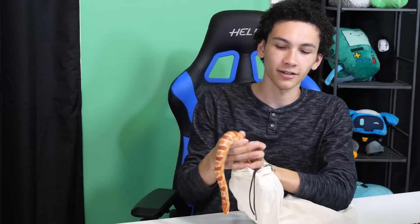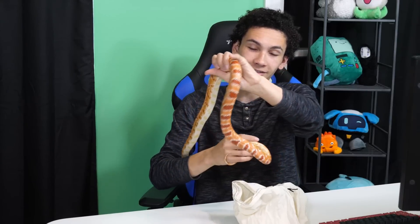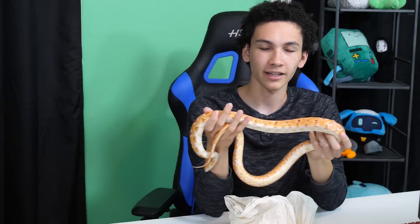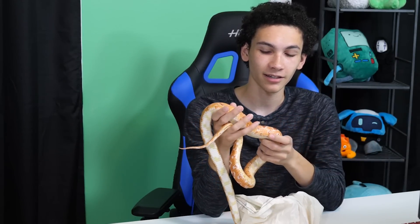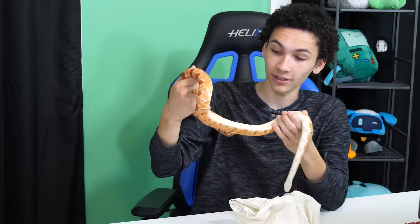Luckily the corn snake does not show any signs of any issues — he feels normal. Also, the heat pack was up against him. Thankfully he's not burned, because these get really hot — it still hurts my hand to hold it for too long. He's an adult male corn snake, some sort of albino named Oscar. He's healthy and active and definitely warm. It was just a case of getting unlucky where both the shipping process and the packing process did not go great, but we're lucky because he ended up safe and sound.